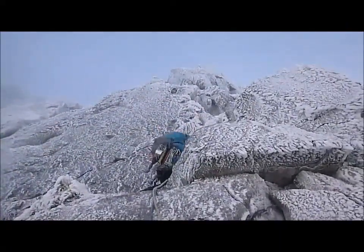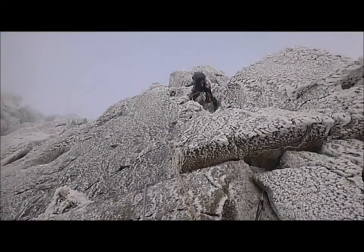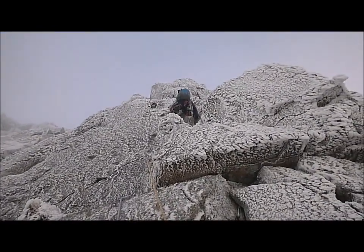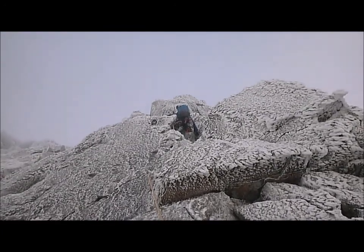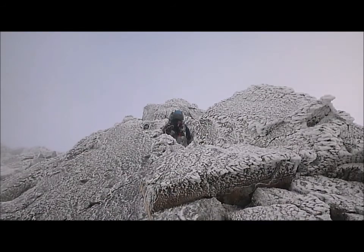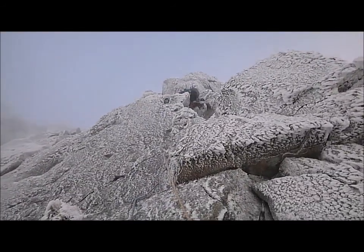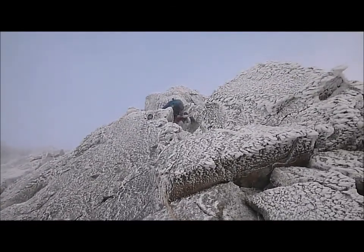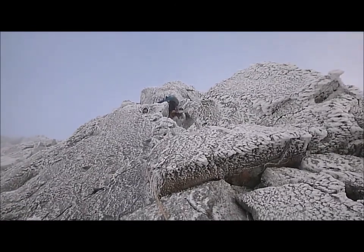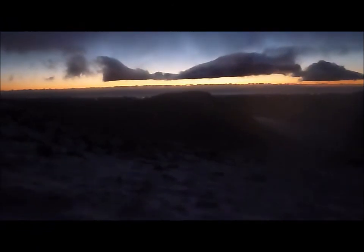The previous clip shows that using a handheld camera whilst belaying doesn't produce the best results as far as videos go. This top pitch was supposed to be grade 4 but I found it to be the hardest of the whole lot. Where Paul is there were some really quite tricky moves with the gear being hard won. But once you've climbed up the broken rib into a groove beyond, it does ease off. We reached the top just as the sun was setting, the conditions were brilliantly atmospheric.